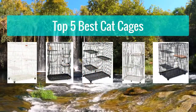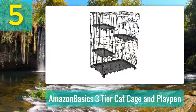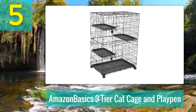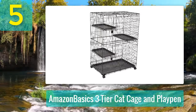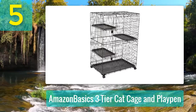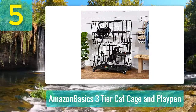Top five best cat cages. Number five: AmazonBasics Three-Tier Cat Cage and Playpen. Material: stainless steel wire frame with rust-resistant electro coat paint. Design: three-tier, three platforms each with a removable plastic shelf, two swing-open doors with secure locking latches, four locking caster wheels for movement within the house, foldable and collapses to a 5-inch high storage or transportation size.